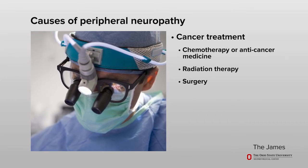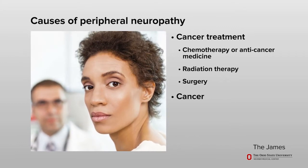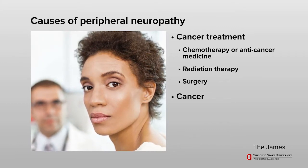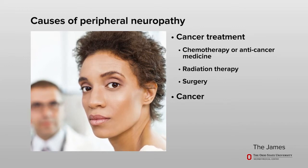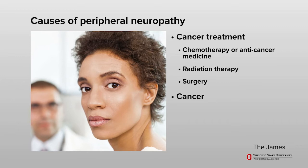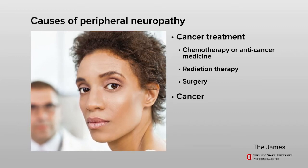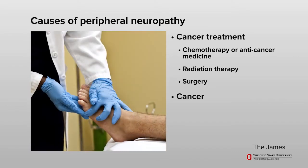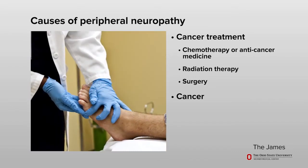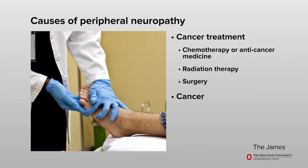At times, it is not the cancer treatment but the cancer itself that may cause this type of neuropathy. For example, a tumor may press on a nerve and cause the nerve to become damaged. Certain types of cancer can also release substances in your body that may cause your nerves to become irritated.